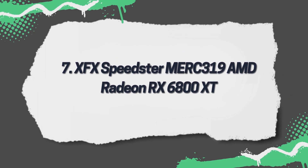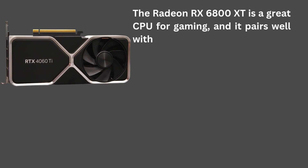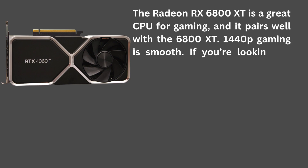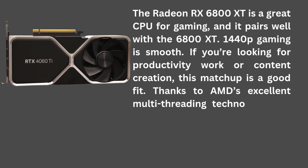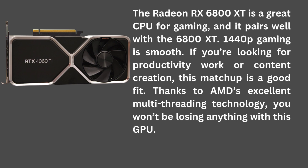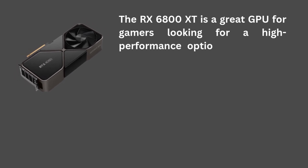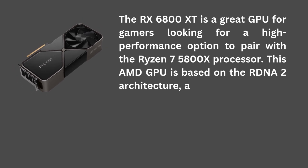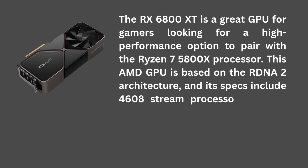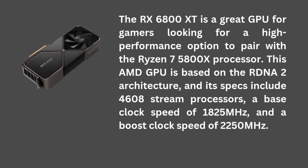7. XFX Speedster Radeon RX 6800 XT. The Radeon RX 6800 XT is a great GPU for gaming, and it pairs well at 1440p. Gaming is smooth. If you're looking for productivity, work, or content creation, this matchup is a good fit. Thanks to AMD's excellent multi-threading technology, you won't be losing anything with this GPU. The RX 6800 XT is based on the RDNA 2 architecture, with specs including 4,608 stream processors, a base clock speed of 1,825 MHz, and a boost clock speed of 2,250 MHz.